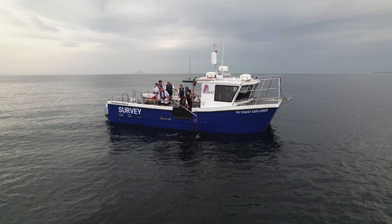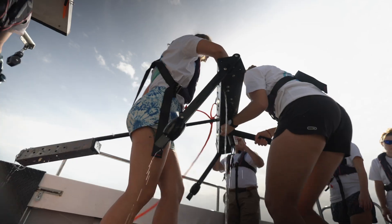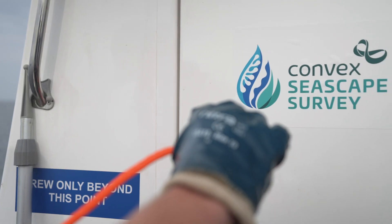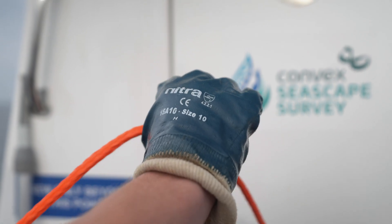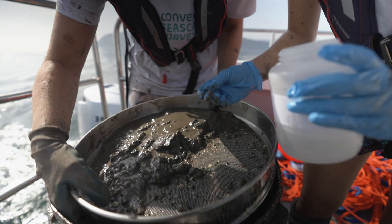We've just done three BRUVs in the high protection zone, and we're going to do another three BRUVs in the intermediate protection zone. Then we'll do another three outside where trawling, dredging, and all these activities are permitted. We really want to see if there is a clear impact on the fish communities, the benthic communities, but also on that carbon storage within the sediment across that gradient.